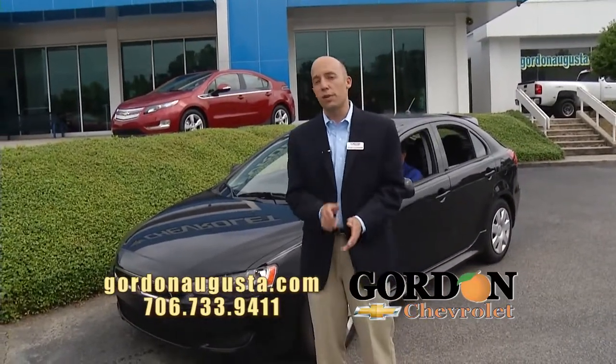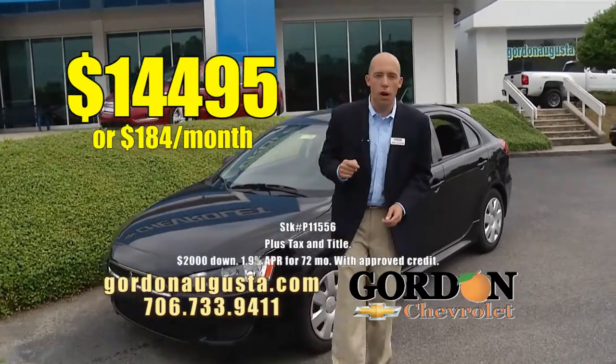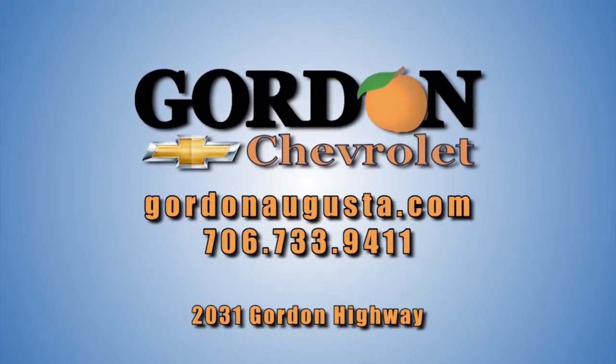And at Gordon Chevrolet, we've just reduced the price — $14,495 or $184 a month. Folks, jump on GordonAugusta.com. Better yet, stay with us. More coming up.